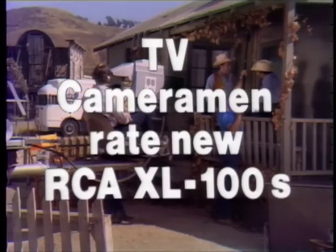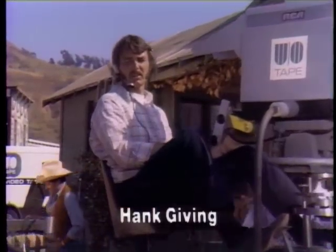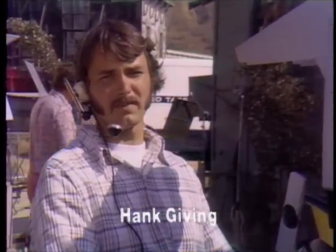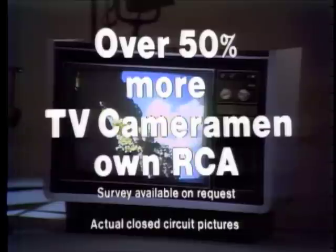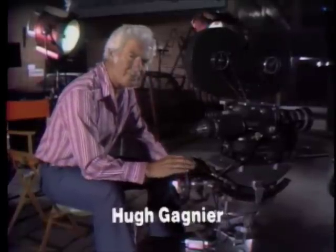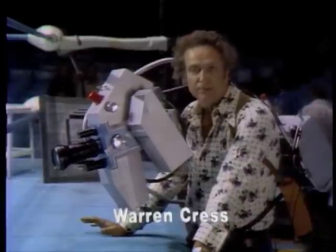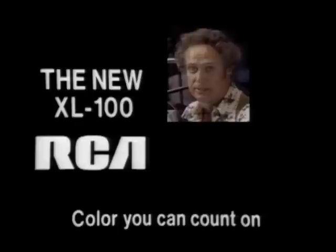We asked these top TV cameramen to rate the new RCA XL100. I know that color and picture quality are the two most important things in this business, and the XL100 has it all. The color in the XL100 is excellent — you just pop it on with the instant-on, sit back and watch it. A recent nationwide sample shows over 50% more senior TV cameramen own RCA than any other color TV. I look for color, brightness, definition, snap — the XL100 gives me that. I've been a television cameraman for 16 years, and the highest compliment I could pay the XL100 is that it certainly makes me look good.